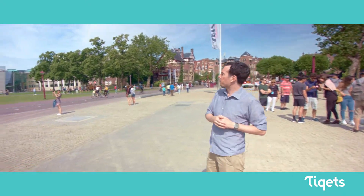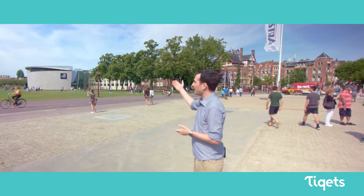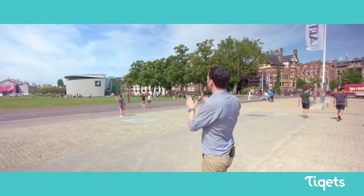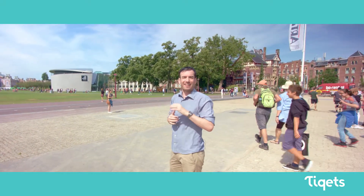Over there is the Van Gogh Museum — or as the Dutch would say, Van Gogh Museum — and that is of course dedicated to the genius who is Vincent van Gogh. Just behind that, you can just make out the top of it over there, is the Stedelijk Museum, and that is Amsterdam's home to modern art. It has one of the richest collections of modern art in the whole world.